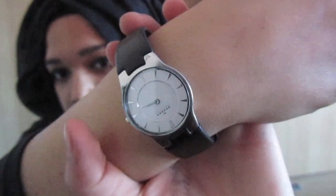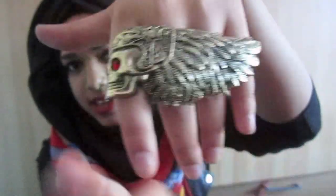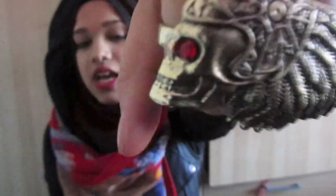Now let's move on to jewellery. For jewellery I've just got my Skagen watch, which I wear every day, and I've got this awesome knuckle duster kind of ring thing with a skull and like a helmet, and wings, and this little stony magical bead thing, which I got from Little Ayla.